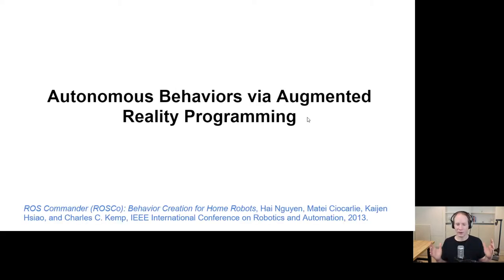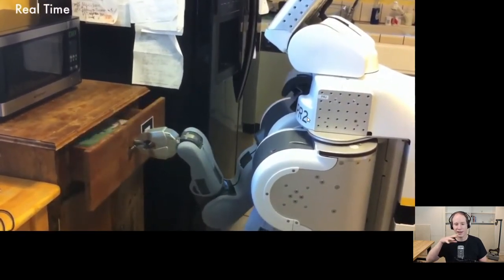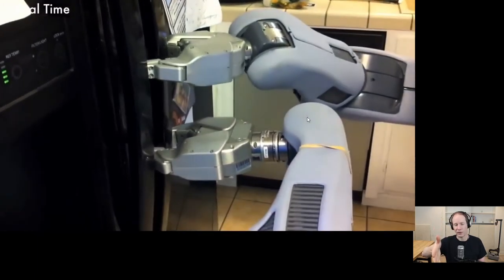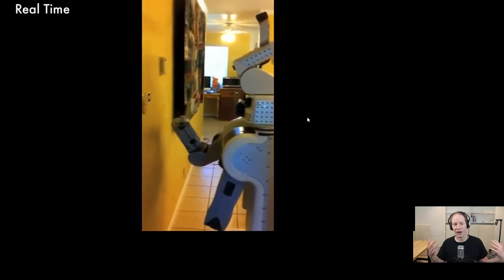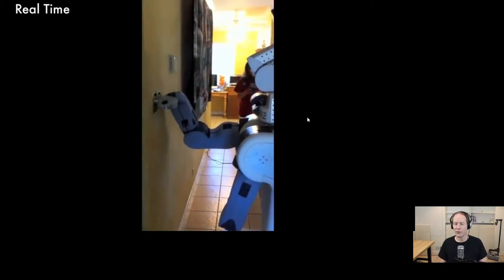First, autonomous behaviors via augmented reality programming — enabling people to program small tasks with autonomous elements. This is a PR2 in Henry Evans' home. Henry was able to take the robot through the house and say, use this drawer-opening behavior here, associated with that black-and-white tag on the drawer. Then Henry can say go open that, and the robot autonomously goes over and opens it. There was also a behavior for opening the refrigerator, associated with one of these tags in the environment, and a way of automatically operating the light switch.